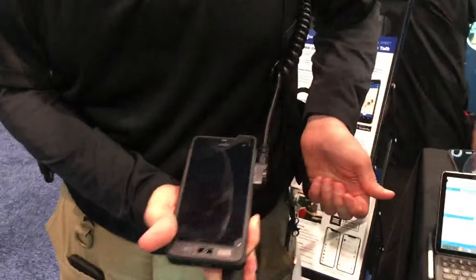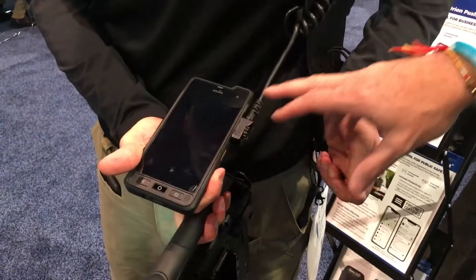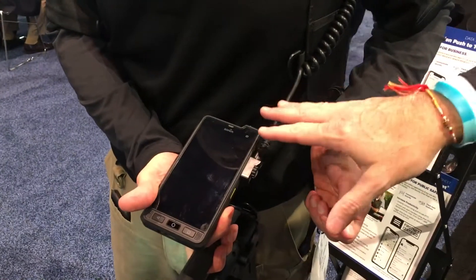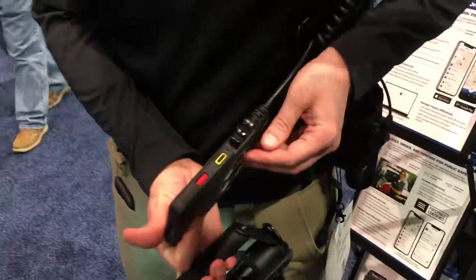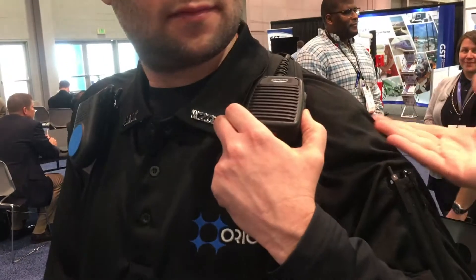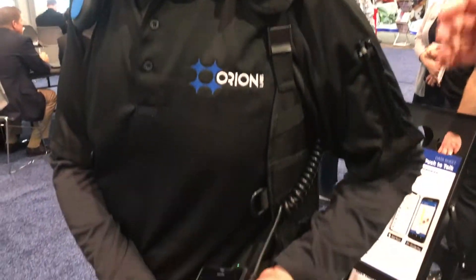I'm going to make you take the XP8 out of the case, simply because it's a perfect example of the side connector. This is one of our key innovations, which allows emergency responders to have this capability. You're seeing this in real life — this is what the side connector means.